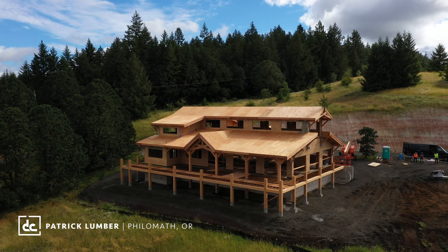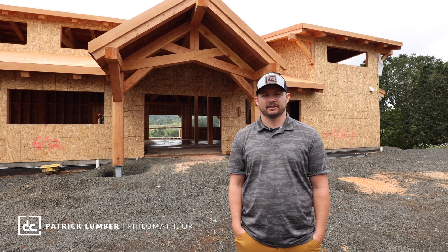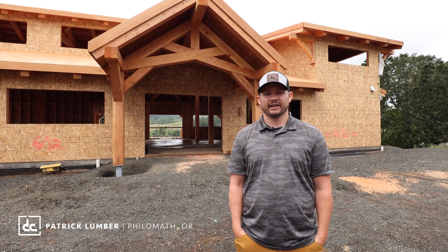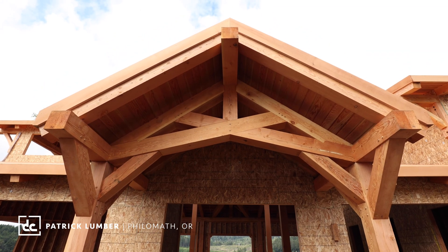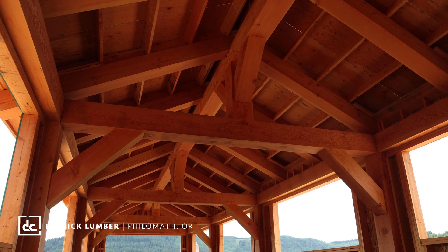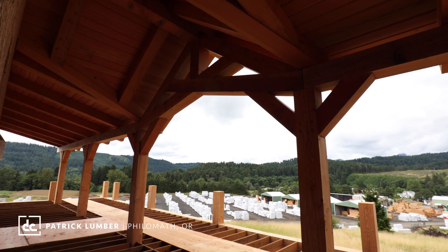When we were talking about the project and working through the details, they really wanted to make this thing special. So they supplied us with kiln-dried, custom-surfaced 12 by 12 timbers and oversized timbers. We wanted to highlight some of the connections and special things we did to really make these timbers stand out.